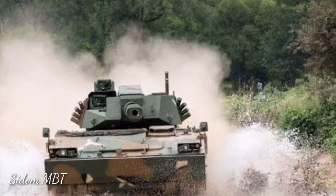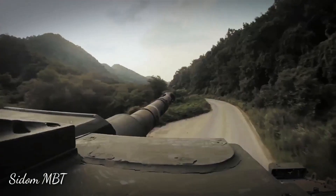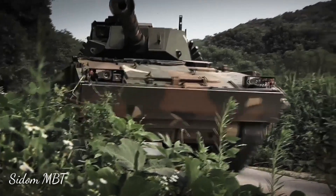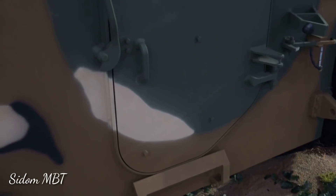The vehicle is powered by a new Doosan D2840LXE turbocharged diesel engine developing 750 horsepower. This engine is more powerful than that used on the K-21. The engine is mated to a fully automatic transmission. The vehicle has a hydropneumatic suspension and advanced running gear.